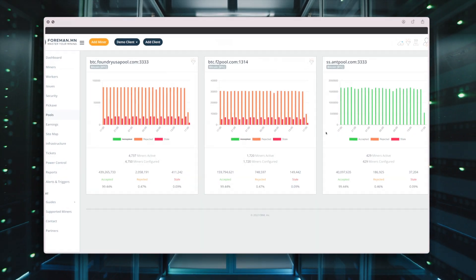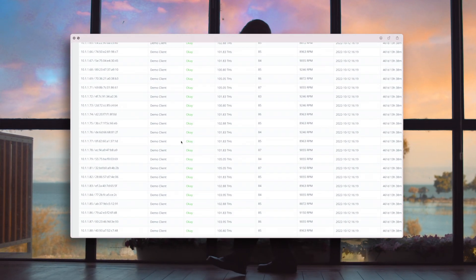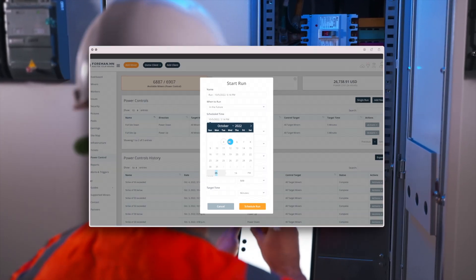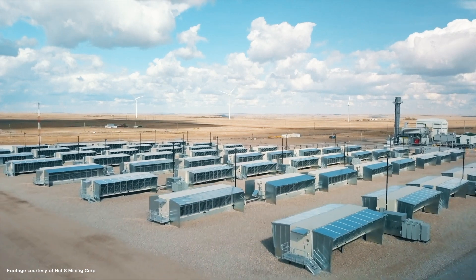Our platform allows you to connect all of your mines and miners together to be remotely managed from anywhere in the world. We also integrate with curtailment service providers, enabling you to automate your demand response participation and never miss a curtailment window. Foreman can help you avoid peak electricity prices while also letting you participate in more aggressive curtailment programs like those in ERCOT.